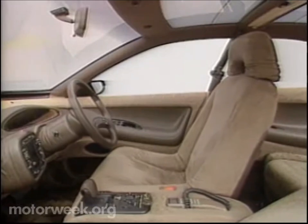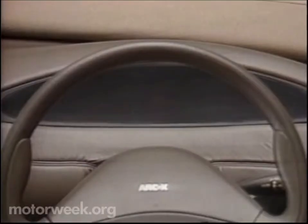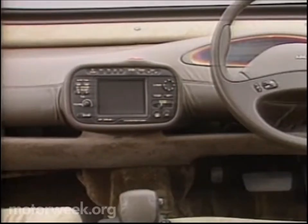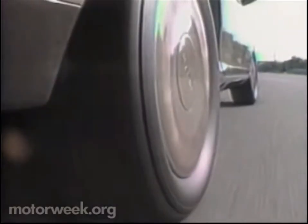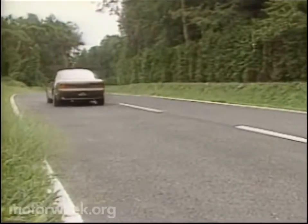Inside there's room for four, and the seats have position memory that changes every one of the seat's adjustments — not just the distance and rake. There's also an onboard navigation system made to work with roadside beacons. The six-inch CRT also displays maps and offers guidance to specific destinations. Other electronic goodies include a voice-recognizing telephone and a crash warning system.